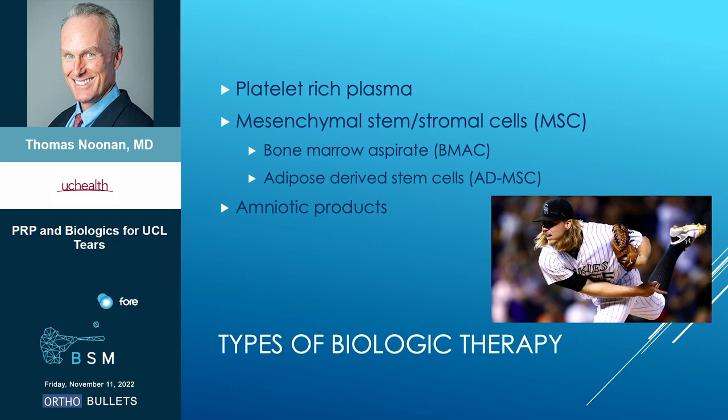Really kind of three things. One would be PRP, or platelet-rich plasma. Secondly, stem cells — oftentimes referred to as mesenchymal stromal cells. Within that subgroup, the two main things used are bone marrow aspirate, which typically comes out of the iliac crest of the pelvis, and then you can also get stem cells from subcutaneous fat, which typically comes from the abdomen. The third product would be amniotic products, which actually do not contain any live cells and do not contain stem cells.